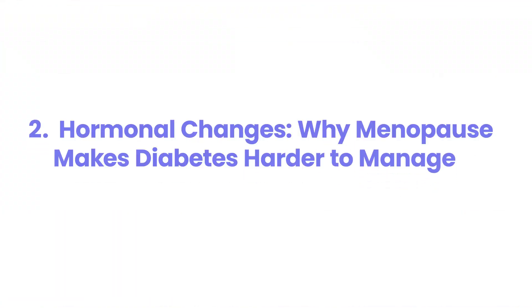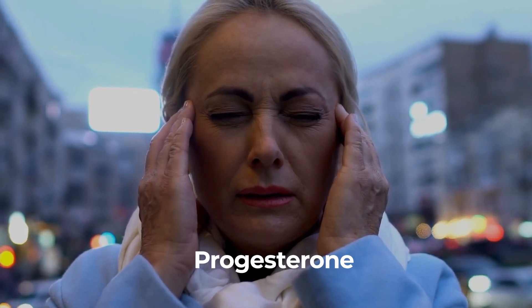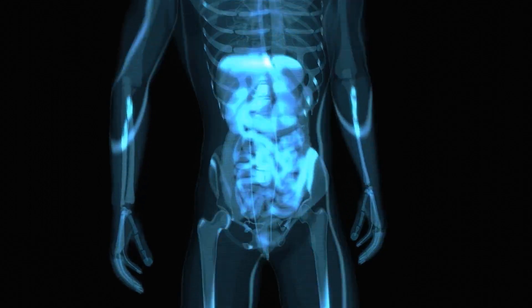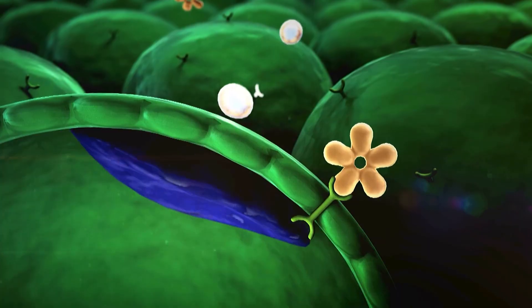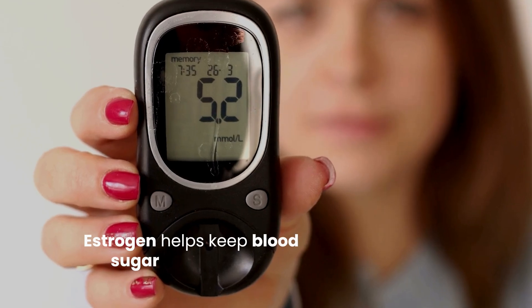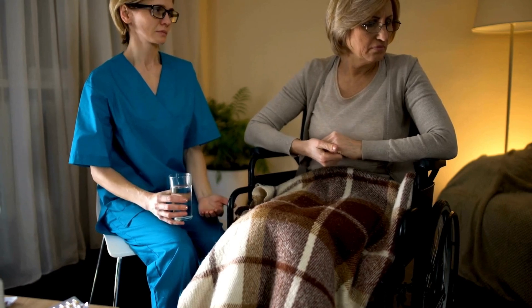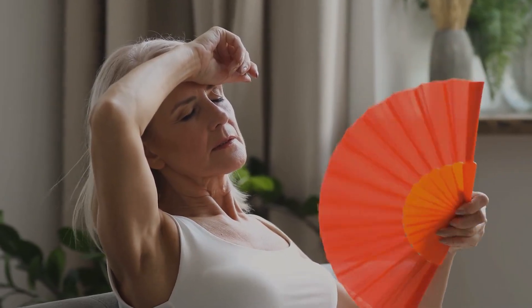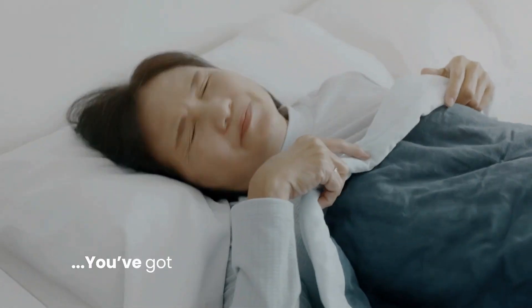2. Hormonal Changes: Why Menopause Makes Diabetes Harder to Manage. Menopause doesn't play fair, especially when it comes to managing diabetes. The hormonal duo of estrogen and progesterone typically plays a role in how your body handles insulin, but during menopause, these hormones fluctuate like a seesaw, and when they dip, so does your insulin sensitivity — cue the unexpected blood sugar swings. Estrogen helps keep blood sugar levels steady, so when it starts to drop, your usual diabetes routine may not work quite as smoothly. Add in hot flashes, night sweats, and sleep disruptions, and you've got a recipe for blood sugar chaos.